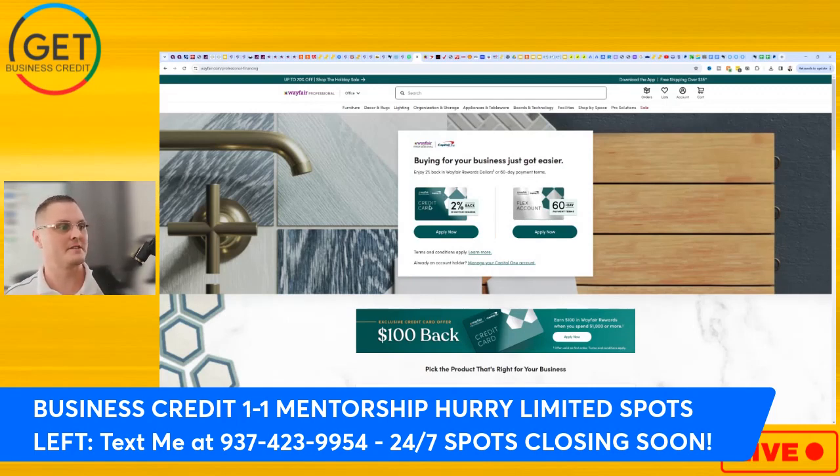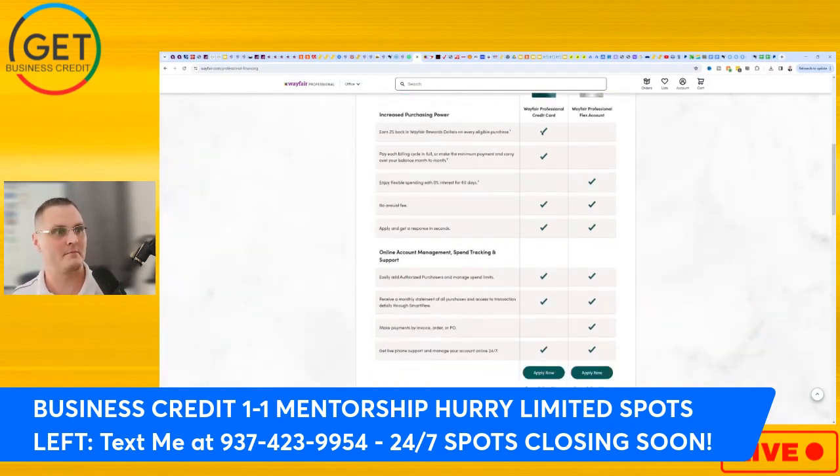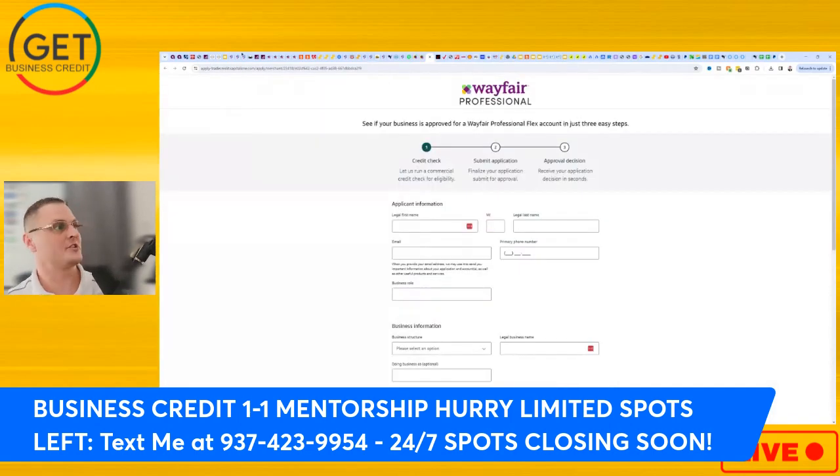The Wayfair Professional Capital One business credit card gives you two percent back in Wayfair rewards — I'm not exactly sure what that equates to monetarily — and it's a revolving account. I wouldn't revolve this one even if you get it because it has a high APR, around 26 percent. Then you have the Wayfair Professional Capital One Flex Account, which is similar to the Lowe's account issued by Synchrony — it's net 60 days payment terms. The Flex Account will be easier to get approved for, but the revolving card might be better depending on your situation. The link is in the description; always do your own research before applying.